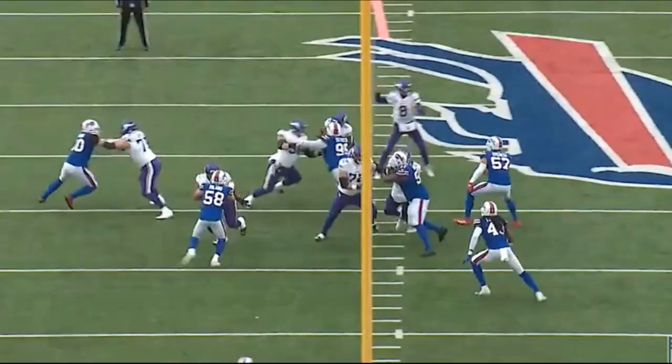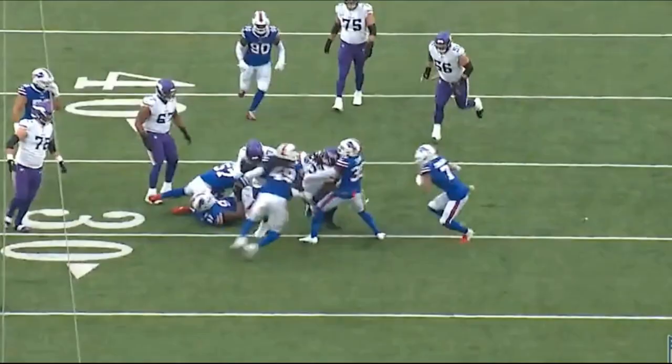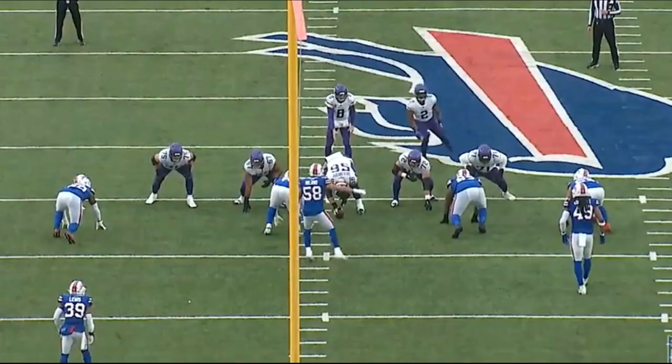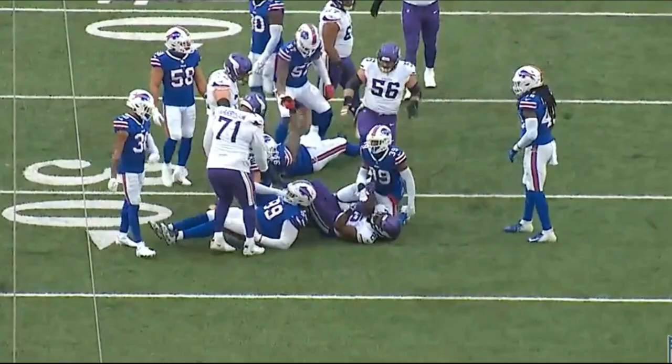Looking at the left tackle and left guard — this may be the best left side of an offensive line. They work really well together. Look at the double team and then Cleveland getting up to the next level to cut off the linebacker. That's a really nice job. It's blocks like this across the board that allow this offensive line and the running game to succeed. It's plays like this that allow these running backs to have so much success. This unit is absolutely dominating and has been doing this the entire season.